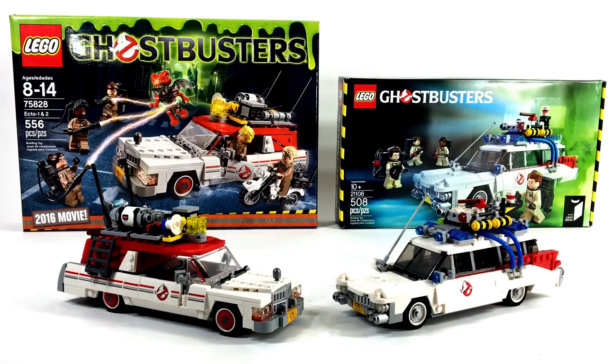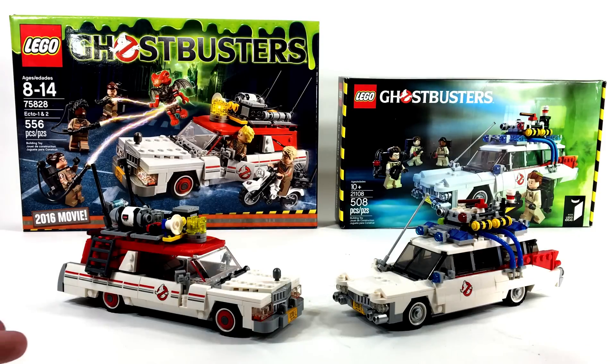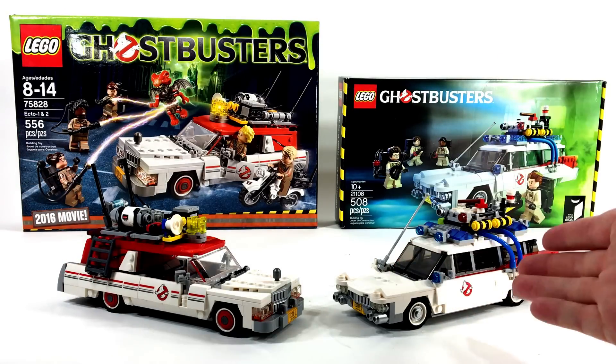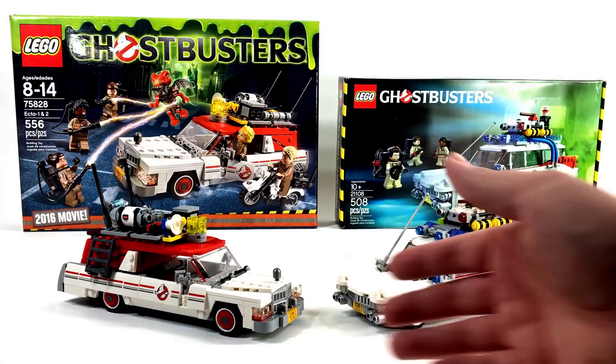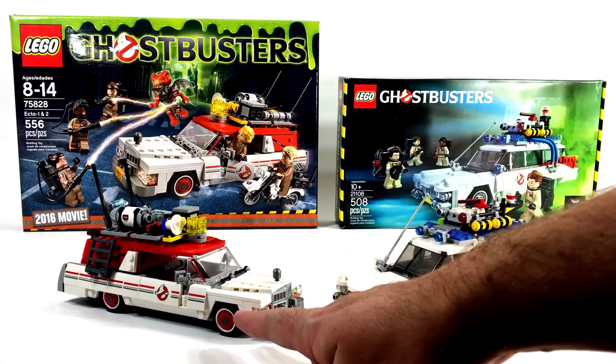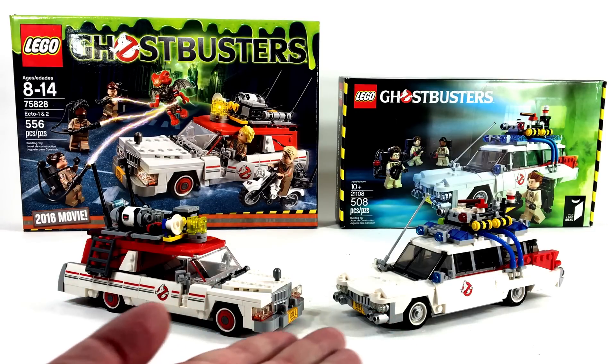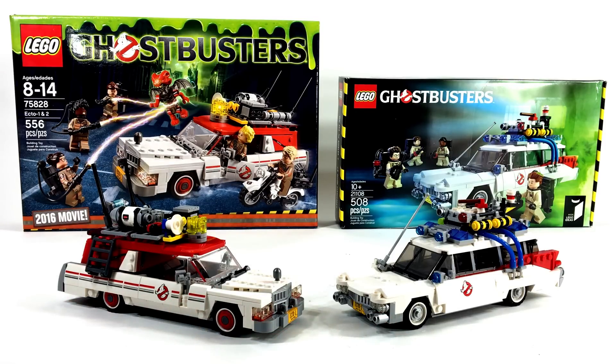Good day make-believers, I am Boone and welcome back to day three of Ghostbusters week here on Toy Replay. As you can see in this video we are looking at the Ecto-1 from the classic Ghostbusters film and the new 2016 Ghostbusters film. In this video I am going to both review and compare both of these Lego sets.